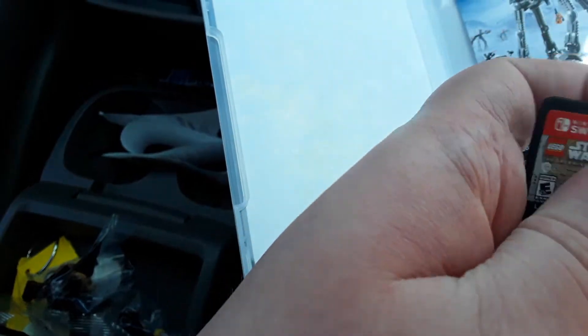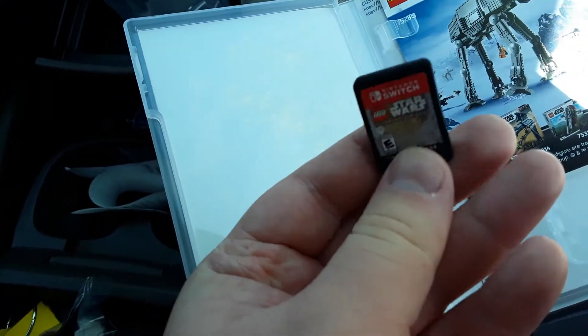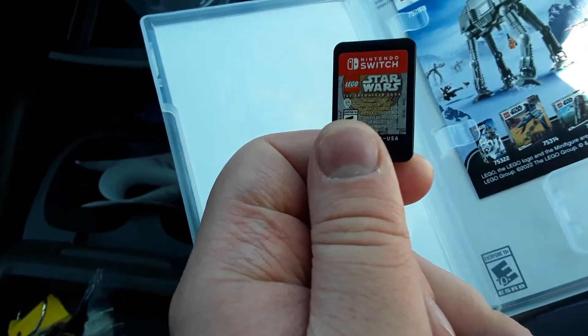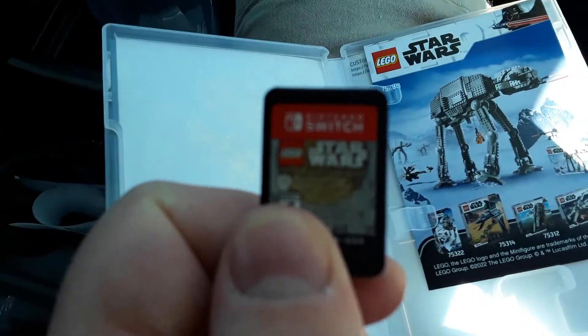Nintendo, do not think that I'm gonna be buying your products now. I only got this because it's portable. Screw you for what you did to Super Mario Logan. He is my favorite YouTuber.